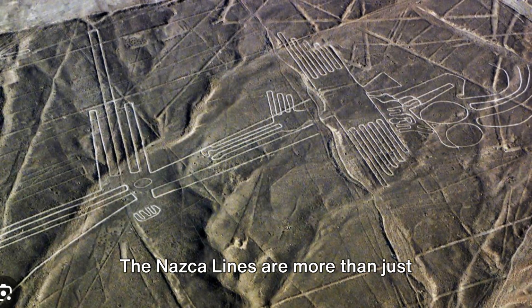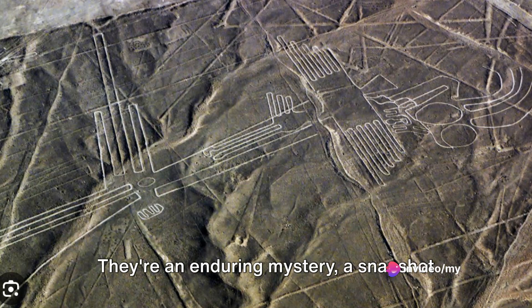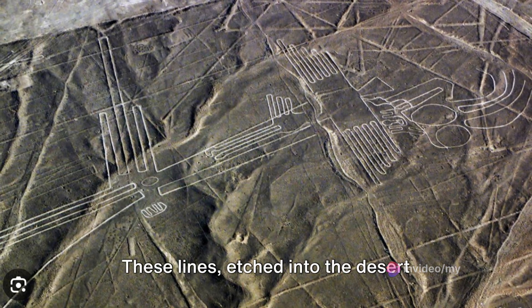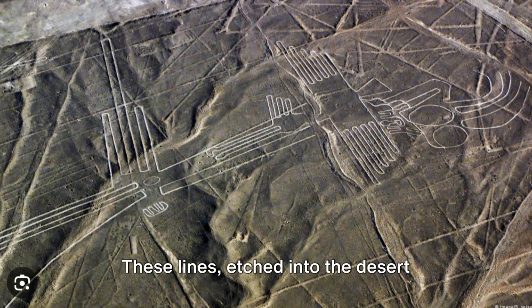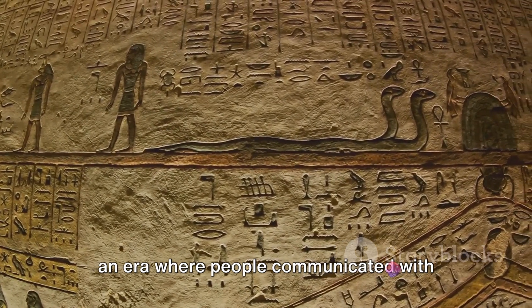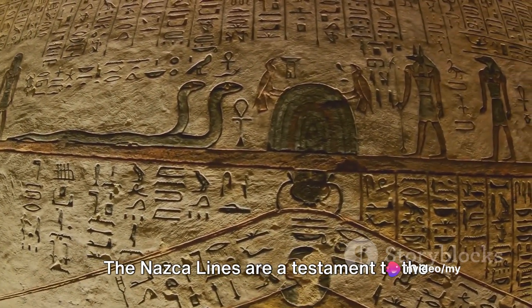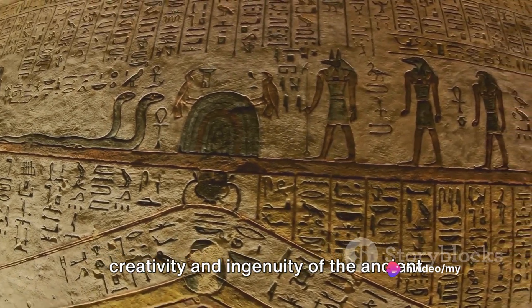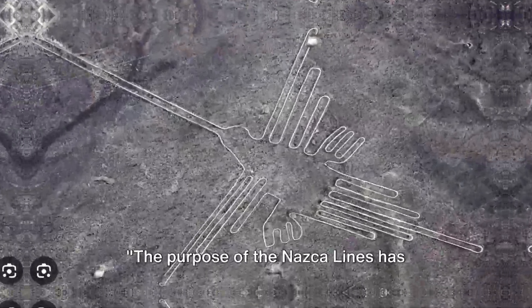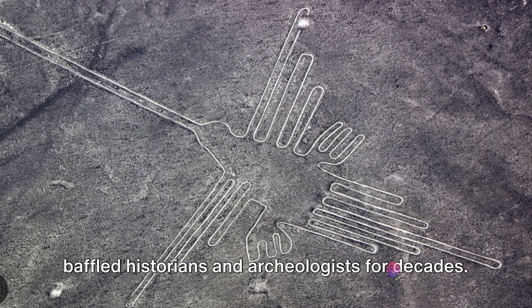The Nazca Lines are more than just beautiful works of art — they're an enduring mystery. A snapshot of an ancient civilization's creativity and ingenuity. These lines etched into the desert hundreds of years ago continue to captivate us, pulling us back in time to an era where people communicated with their gods through the earth itself. The purpose of the Nazca Lines has baffled historians and archaeologists for decades.